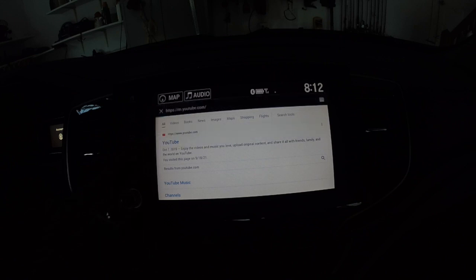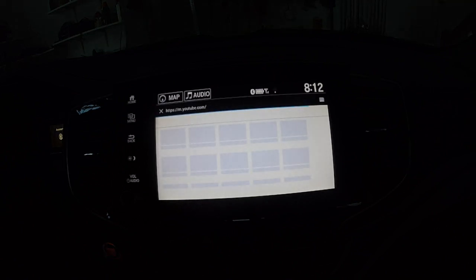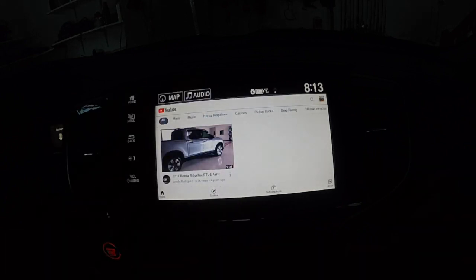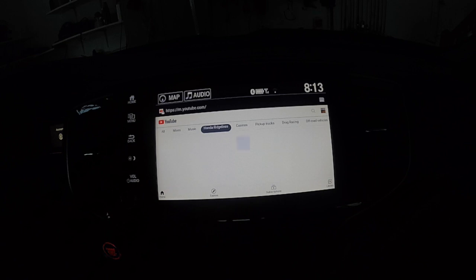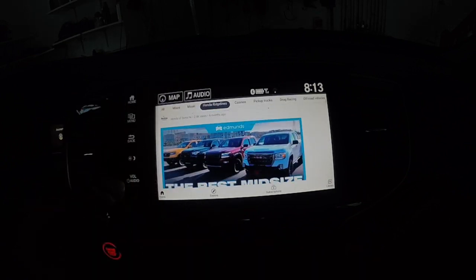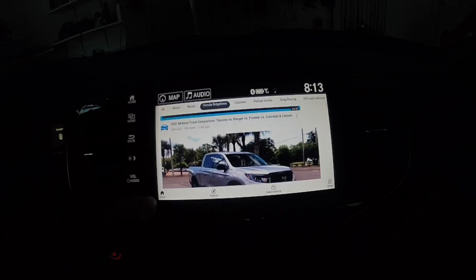Everything is a little slow. There we go. The video is turning on. Let's just pick one — we'll say Honda Ridgelines. Type on that. And we'll just look, see what they have. You can just kind of scroll through everything.